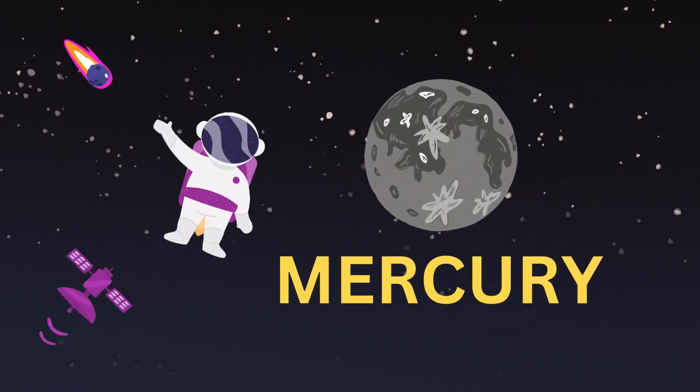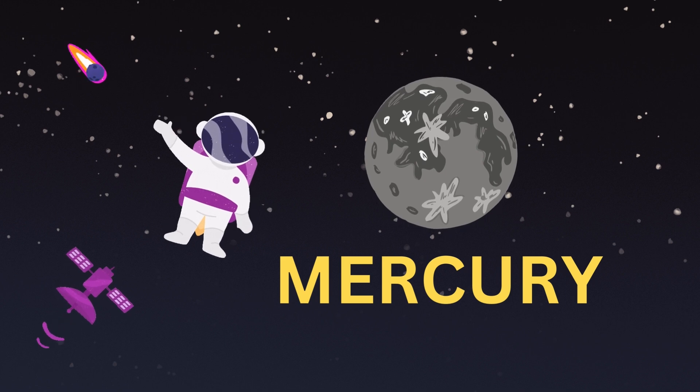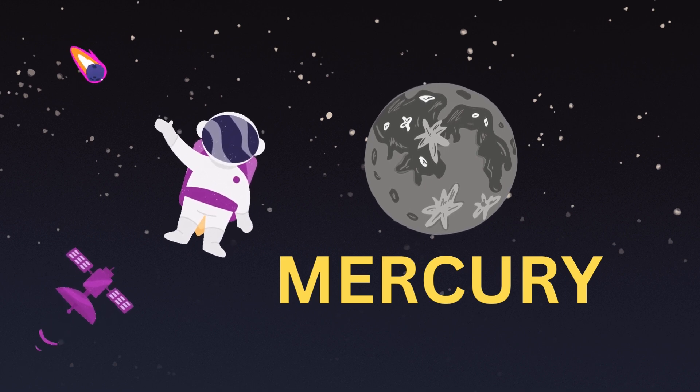Mercury. Mercury is the closest planet to the Sun. It is the smallest of the eight planets of the solar system.